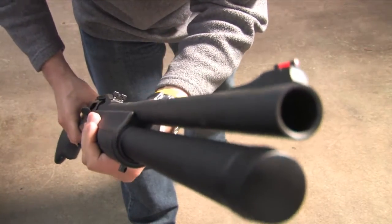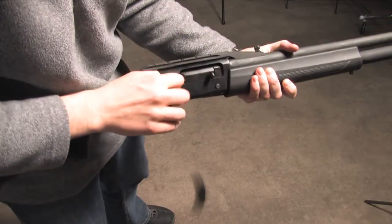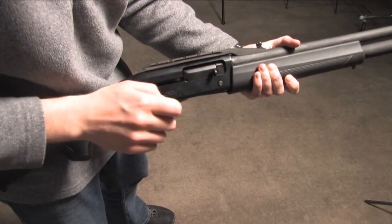I know you'll enjoy this gun. Do your research and you'll find that the FN self-loading police shotgun SLP will be a remarkable addition to your gun collection.